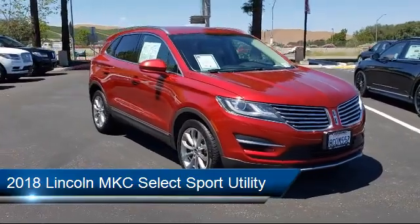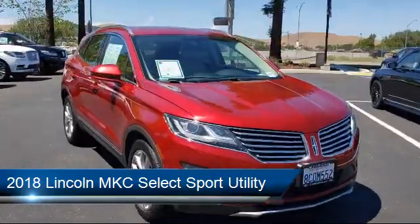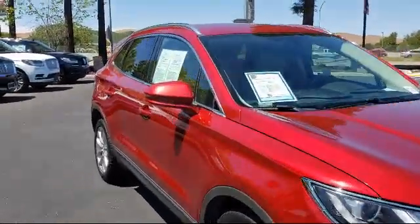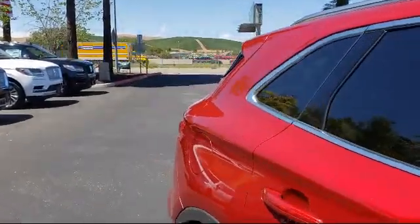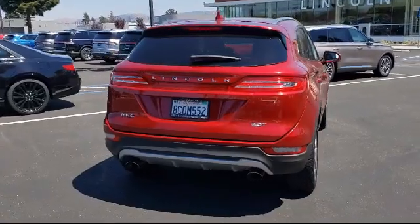It comes equipped with roof rack, dual front side impact airbags, split fold-down rear seat, keyless entry, fully automatic headlights, and heated door mirrors.